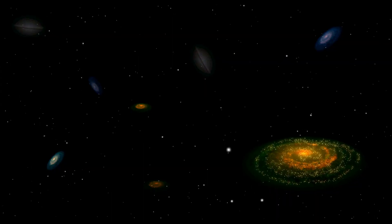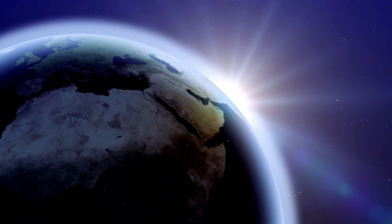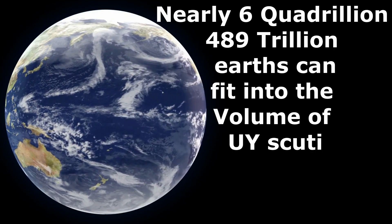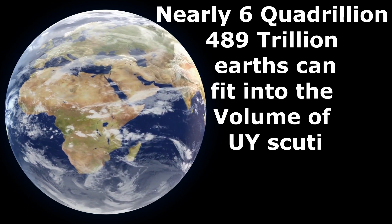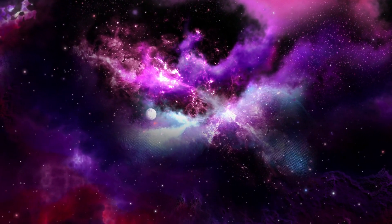So now you can imagine how huge UY Scuti is. If you tried to compare its size to the size of our home planet Earth, it will boggle your mind. Nearly 6 quadrillion 489 trillion Earths can fit into the volume of UY Scuti.